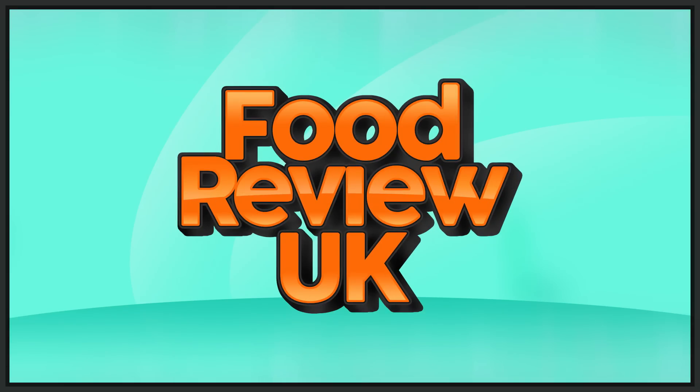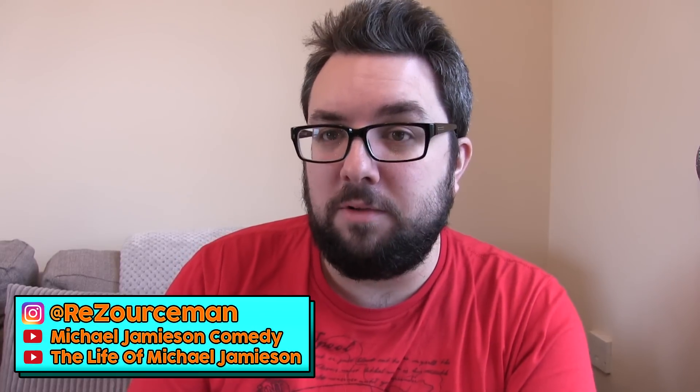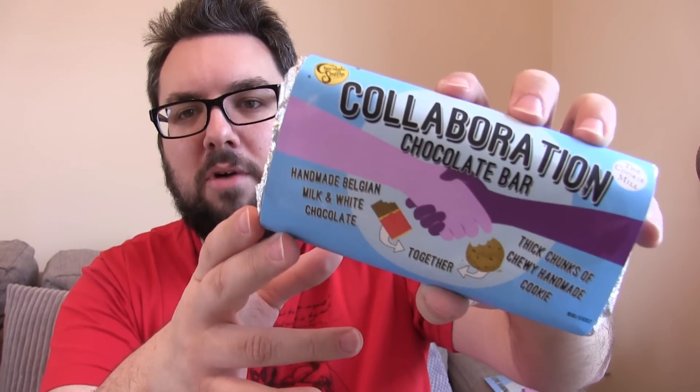Now this is what I call an exciting product. Let's get into it. Hello everyone and welcome to Food Review UK. My name is MJ and today we are reviewing an incredibly, incredibly special product. This has got to be one of the most exciting products we've ever reviewed. This is the first collaboration chocolate bar from the Chocolatesmiths.